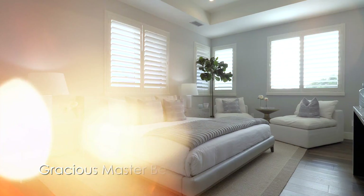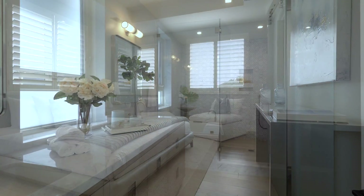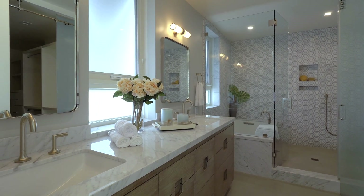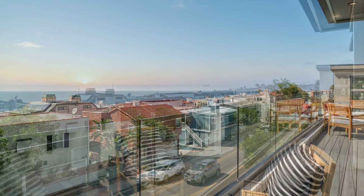The master bedroom is a gracious retreat with ocean view and generous master bathroom. End your day gazing off the deck taking in the spectacular Manhattan Beach sunsets.